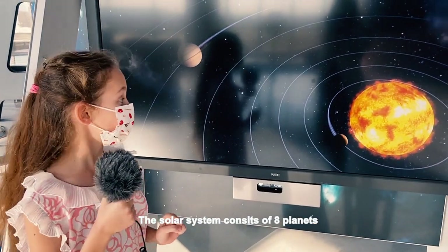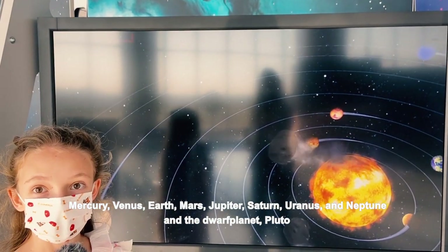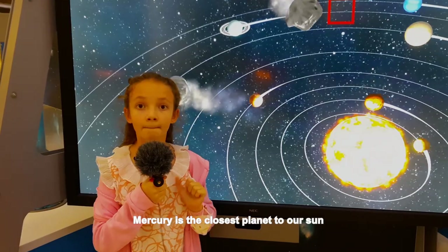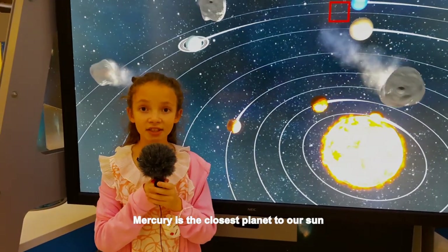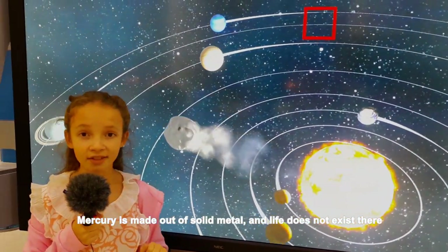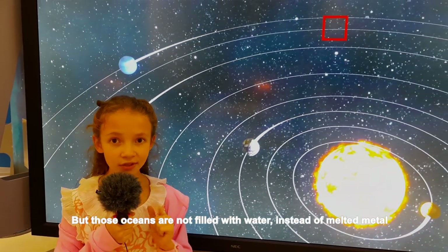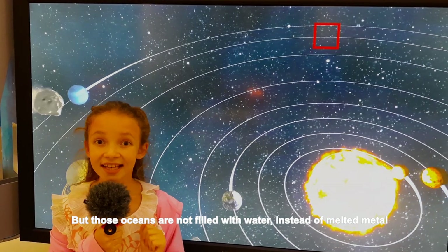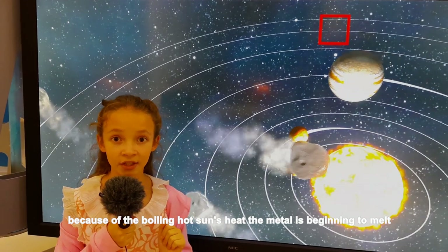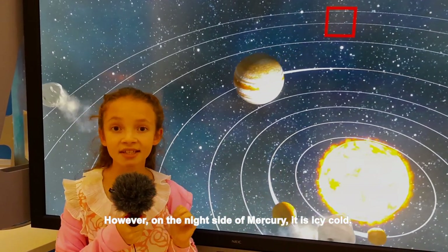The solar system consists of eight planets: Mercury, Venus, Earth, Mars, Jupiter, Saturn, Uranus, Neptune, and the dwarf planet Pluto. Mercury is the closest planet to our Sun. Mercury is made out of solid metal and light does not exist there. Mercury also has oceans, but those oceans are not filled with water — instead, melted metal. Because of the boiling hot Sun's heat, the metal is beginning to melt.